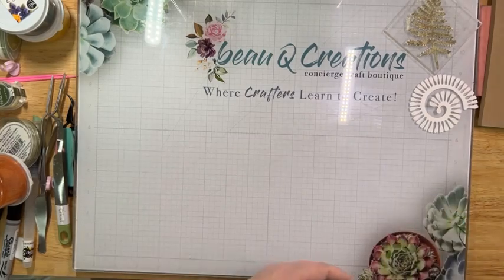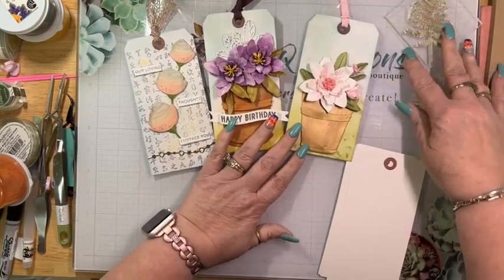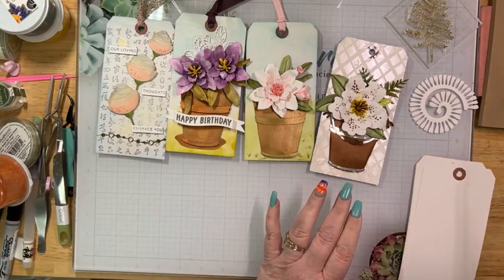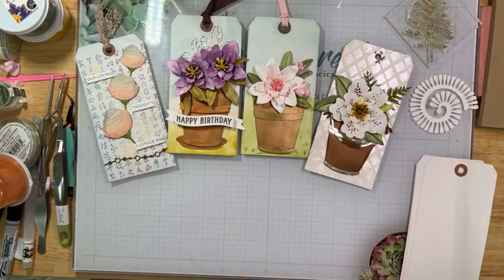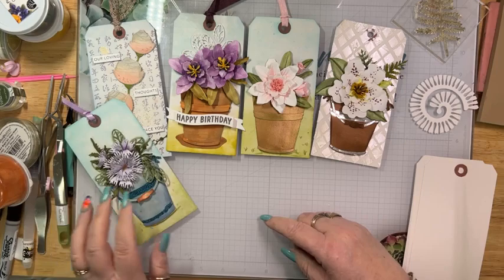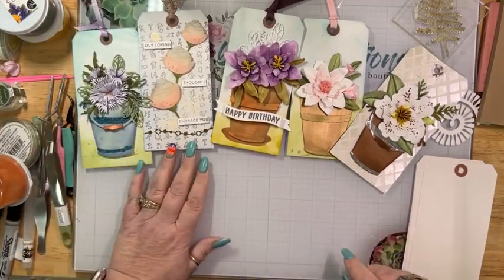I'm going to be making a tag today. Let me just show you some of the ones that I have already created using this new floral line from Elizabeth Craft Designs - look at these beautiful tags. I'm creating a display board for the expo. As you can see, these are some of the beautiful florals that I have done using the Elizabeth Craft Design floral release that just came out. They're absolutely lovely. I'm going to be making them for a display board that we're going to be using at the expo.